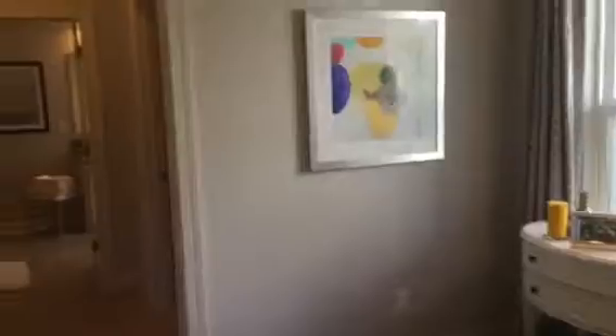Big screened porch along the whole back of the house here. Going to the master bedroom — you've got his and her closets going down to the master bath.